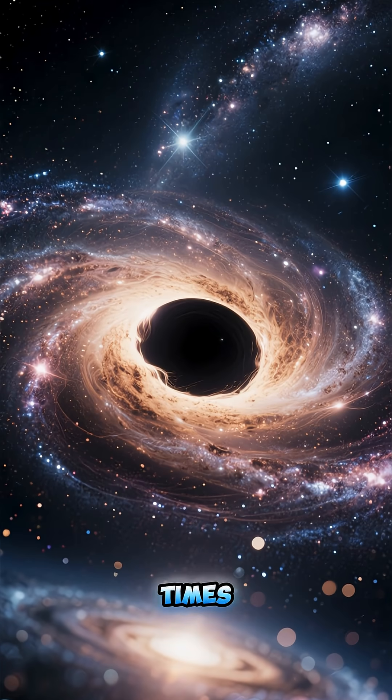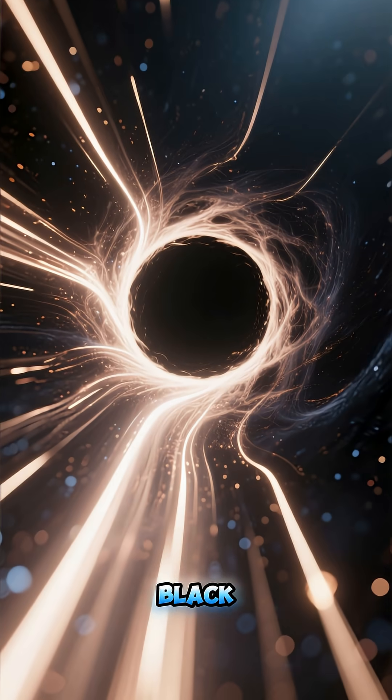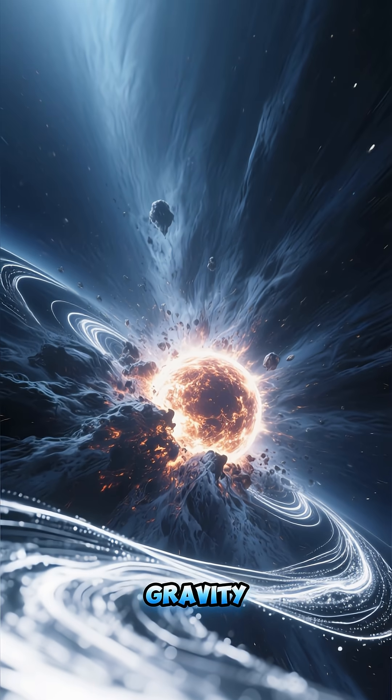You've probably heard it a million times: nothing can escape a black hole, not even light. But wait a minute — light has no mass, so how can a black hole just eat it? Well, it's not like a cosmic monster with a giant mouth. It's all about gravity.